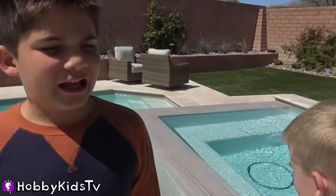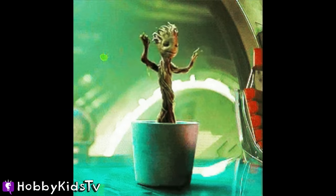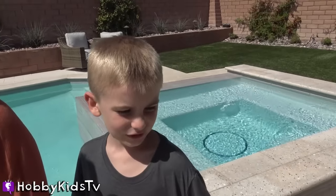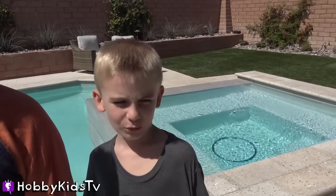That was crazy, right? What do you think that is? I think that it was a plant. A plant? With arms and legs? Yes. What do you think that was? I think it was... I don't know, like a wolf or something?